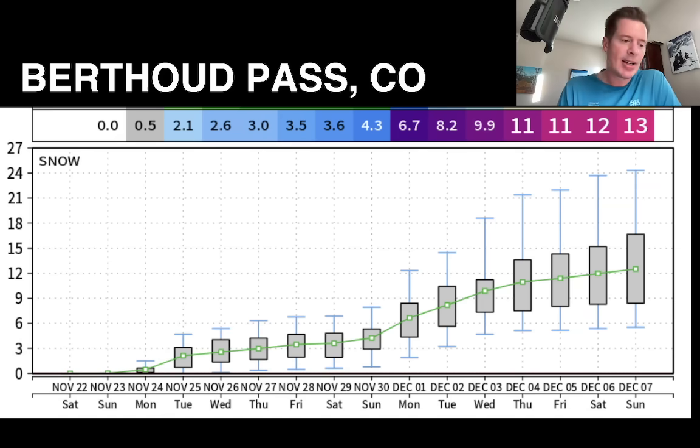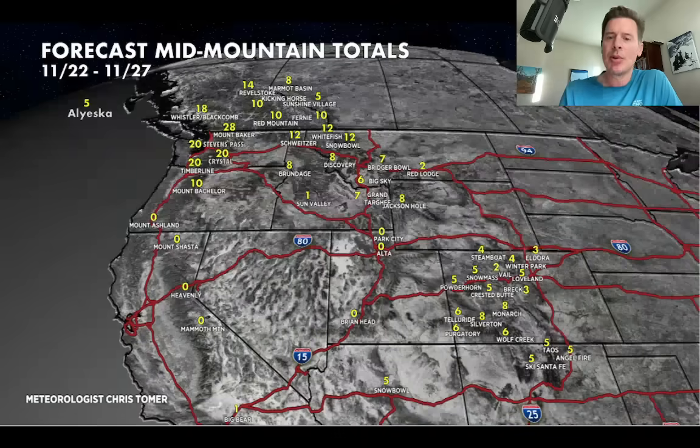That's going to do it for this mountain weather update. Let's end on the western forecast — grand totals through the 27th, split flow for most of that time. Things probably turn more active after Thanksgiving. Thanks for tuning in, always appreciate it. Take care and have a great day.